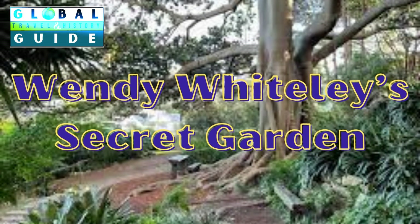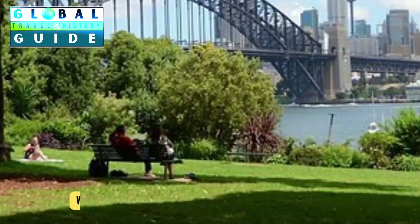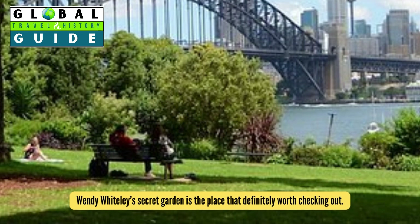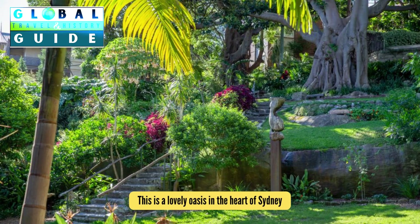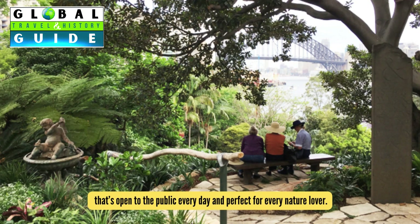Wendy Whitley's Secret Garden. In case you're in need of a place to relax, enjoy nature, or read a book when visiting Sydney, Wendy Whitley's Secret Garden is the place that's definitely worth checking out. This is a lovely oasis in the heart of Sydney that's open to the public every day and perfect for every nature lover.